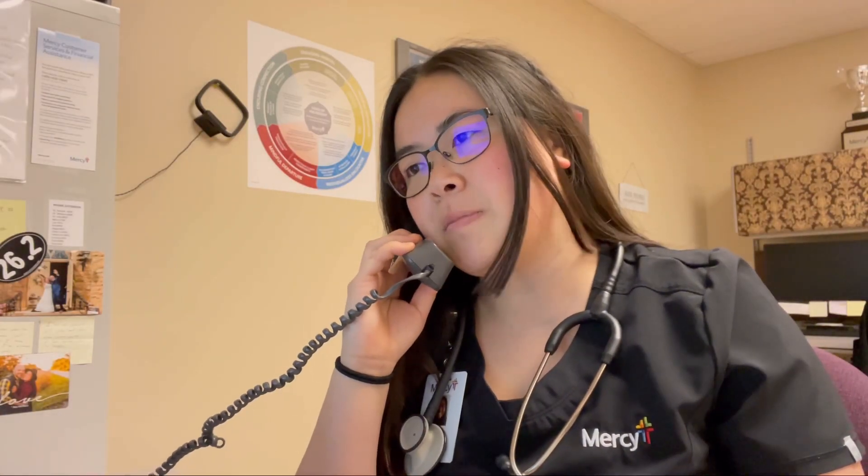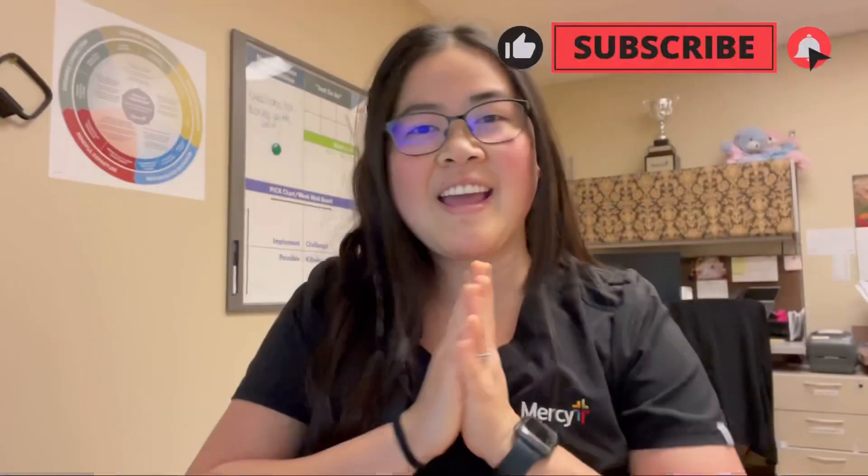Hello, good morning, this is Kara. How can I help you? Hi, hello, welcome back to my channel.